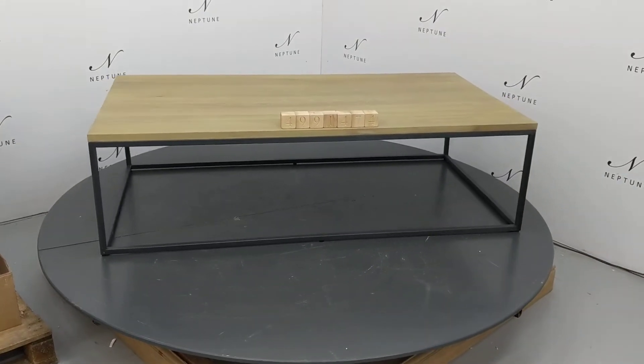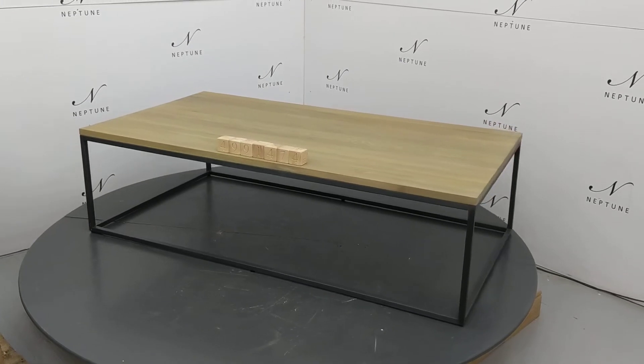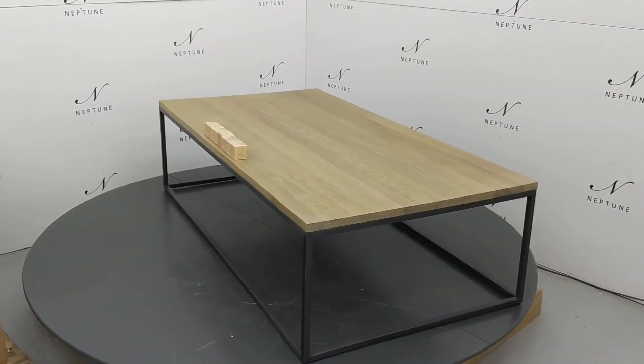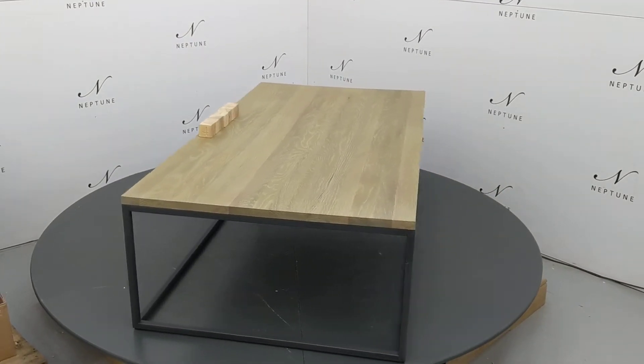Hello and welcome to Neptune Outlet Online. Here we have a Carter 1600 rectangular coffee table, finished in metal and oak. This item is a category B as there are some imperfections, which I'll do my best to highlight for you.